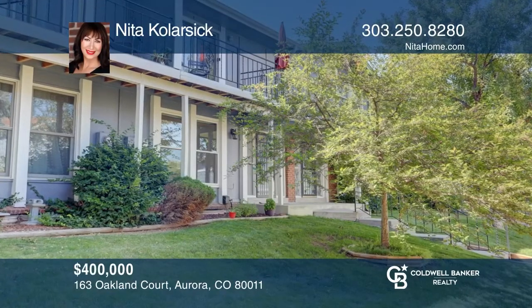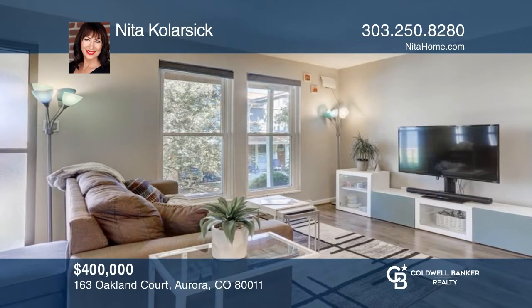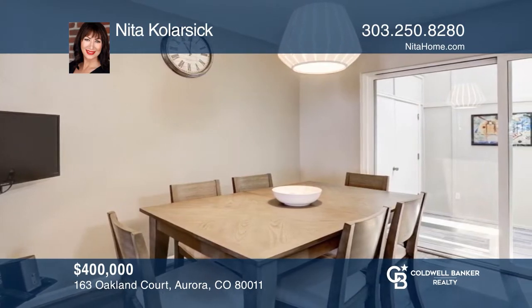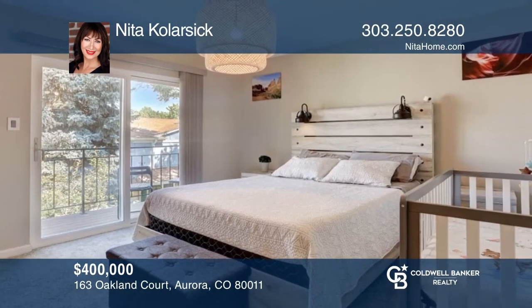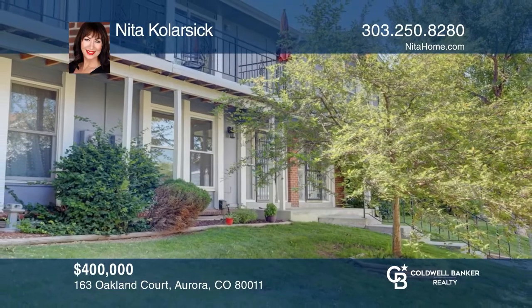Don't miss this four-bedroom townhome in a convenient location. The open floor plan features laminate flooring, a modern kitchen with quartz counters, and a dining area as well as a sunroom with skylights. The primary suite offers a private balcony. Enjoy a finished lower level with a wet bar, a community pool, and more. To see it yourself, schedule a tour with Nita Kolarczyk.